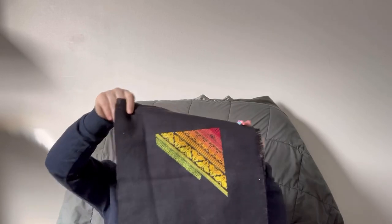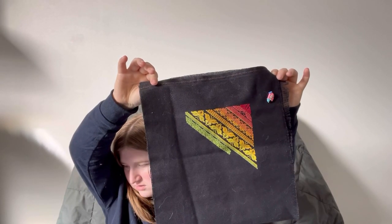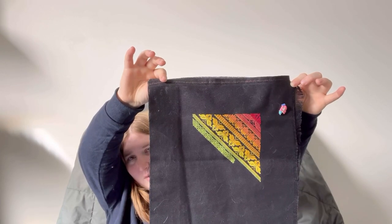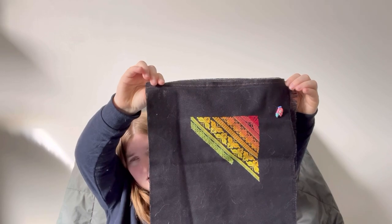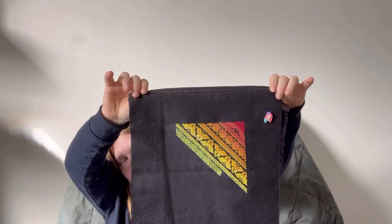My next piece is the Twisted Rainbow Sampler by Northern Expressions Needlework. This is the cross stitch only version and was stitched on 25 count black Lugana. It is currently at 31%. This was started in early 2021, probably around March. A lot of my older pieces that started in 2021 I don't have exact dates on. I started a lot of pieces and not that many are still active works in progress. I've reached both the top corners and it's just working its way down on the diagonal. This is stitched with the DMC colours.